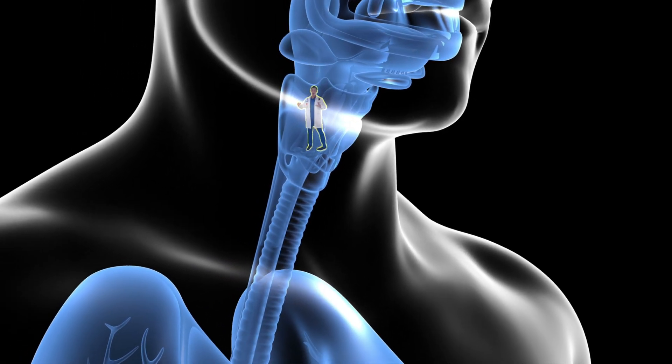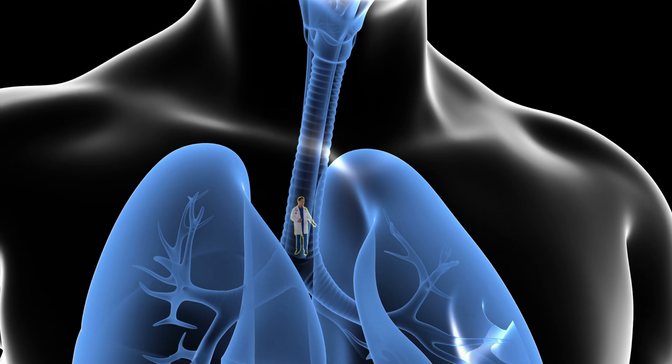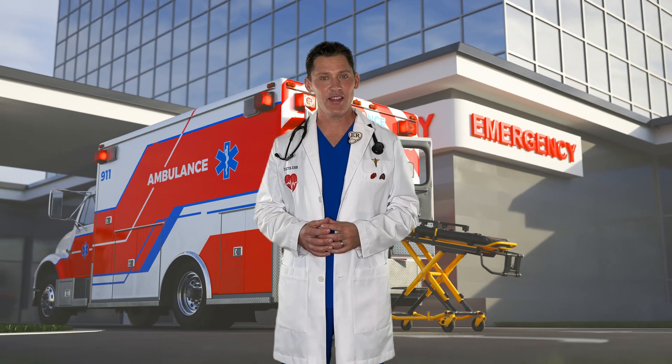Whoa! We just flew through the nose, past the vocal cords, and into the windpipe. We're getting smaller as we go further down into the lungs. But before we take that trip, let's take a big deep breath together.